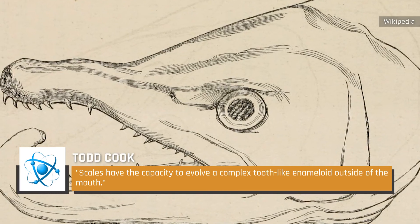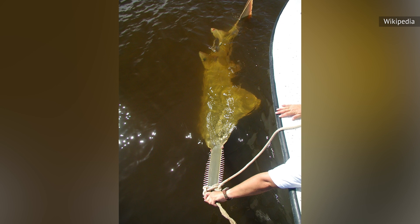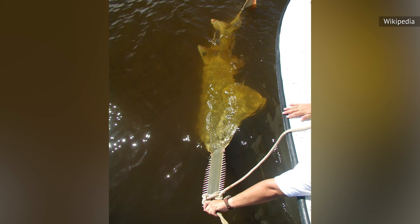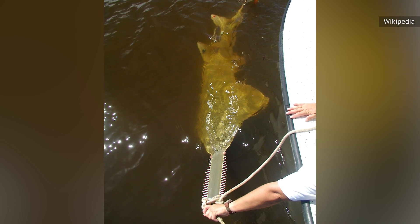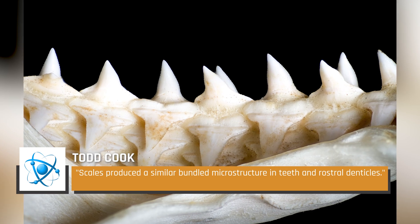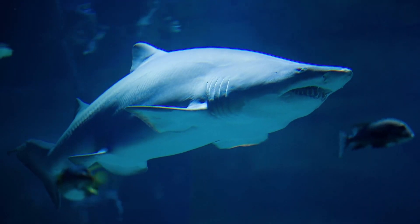Cook said: "Scales have the capacity to evolve a complex tooth-like enamelloid outside of the mouth." It's possible that similar enamelloid structures evolved on both the rostral denticles and shark teeth independently, but Cook said a more reasonable conclusion is that scales produced a similar bundled microstructure in teeth and rostral denticles — structures likely evolved to help withstand physical forces involved in feeding.